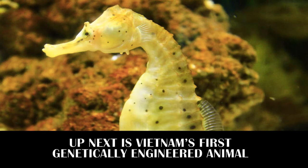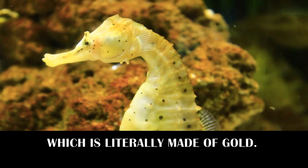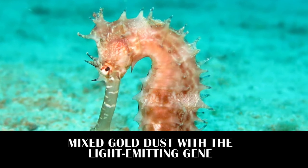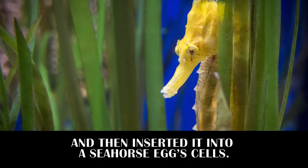Up next is Vietnam's first genetically engineered animal, which is literally made of gold. Scientists from Vietnam National University's College of Science mixed gold dust with the light-emitting gene extracted from jellyfish and then inserted it into seahorse egg cells.